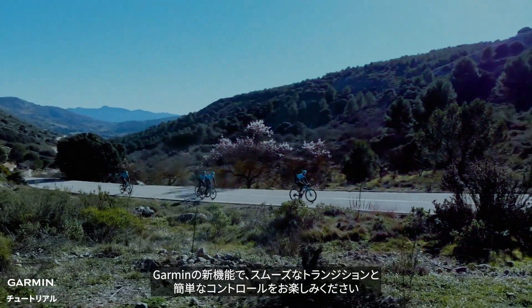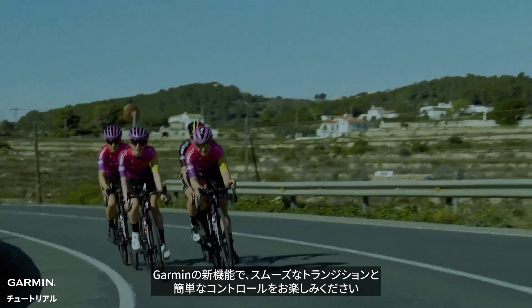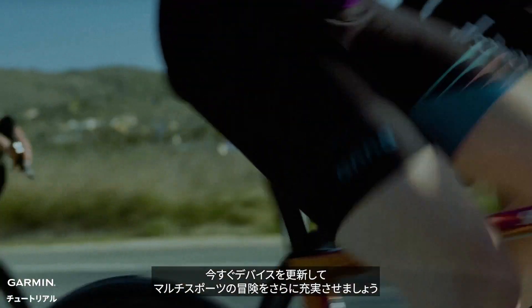Enjoy smooth transitions and easy control with these new Garmin features. Update your device now to enhance your multi-sport adventures. Need assistance? Visit support.garmin.com.